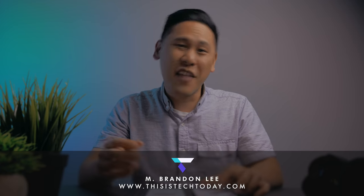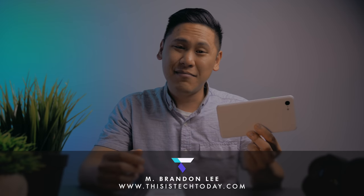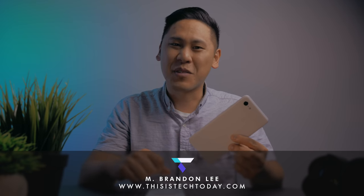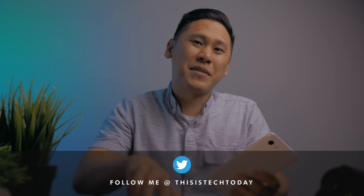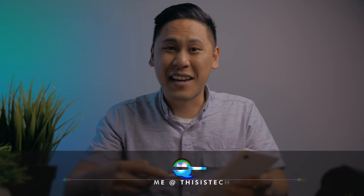Hey friend, Brandon here. For almost 5 months I've been using the Google Pixel 3 XL as my main device, and there are many things to talk about, but I'll be saving that for my long-term review coming soon. There's a lot to love about this device, but I'm ditching it for the Samsung Galaxy S10+. Let me explain why, because this is Tech Today.